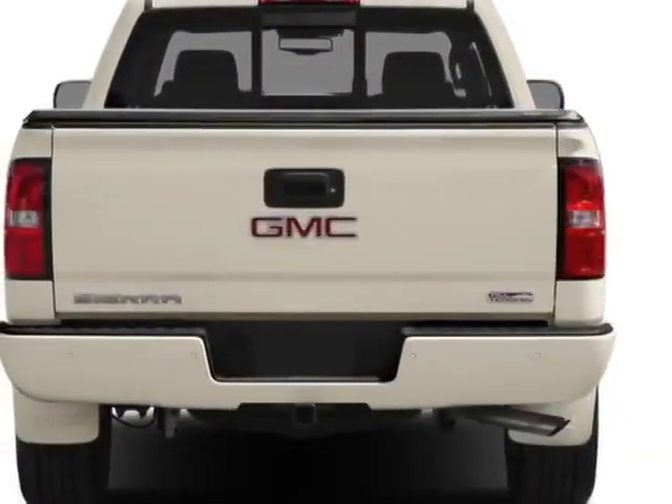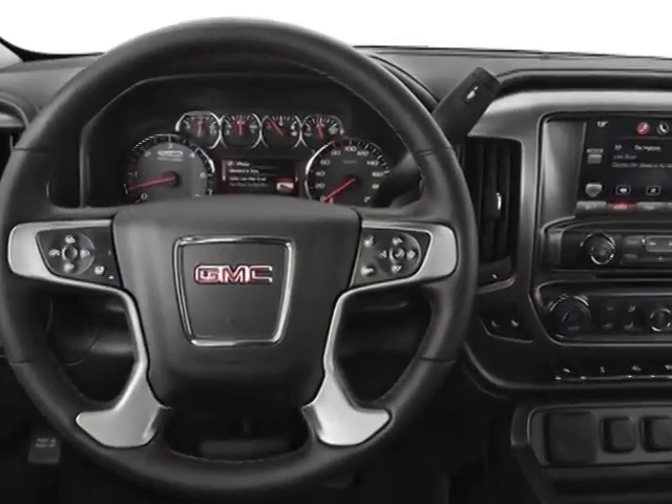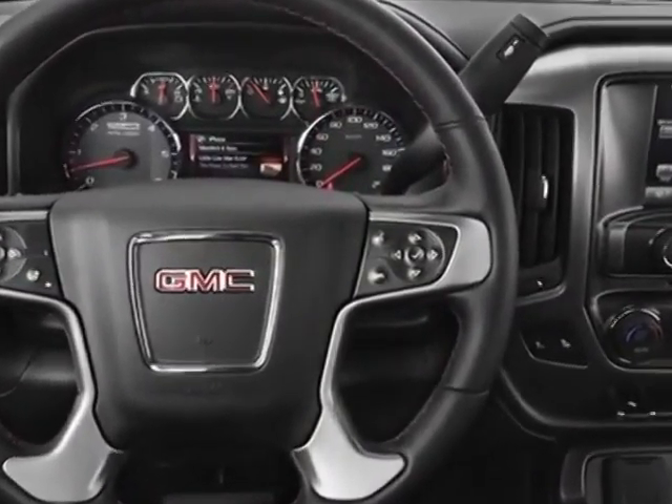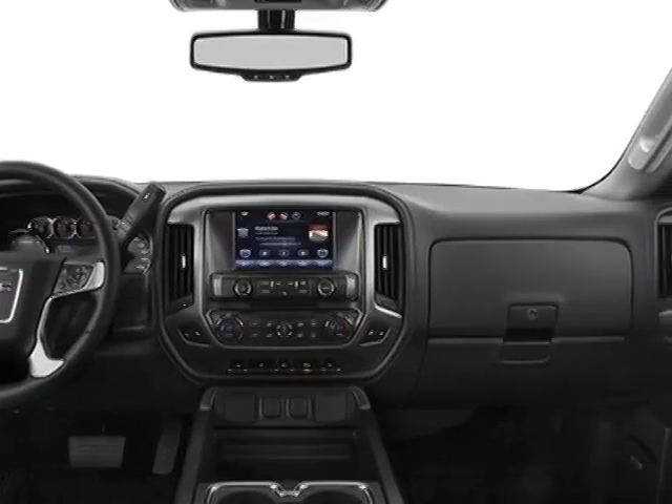This Sierra 1500 boasts a 5.3-liter engine and has a 6-speed automatic transmission. Additional options for this vehicle include the Denali Preferred Equipment Group.